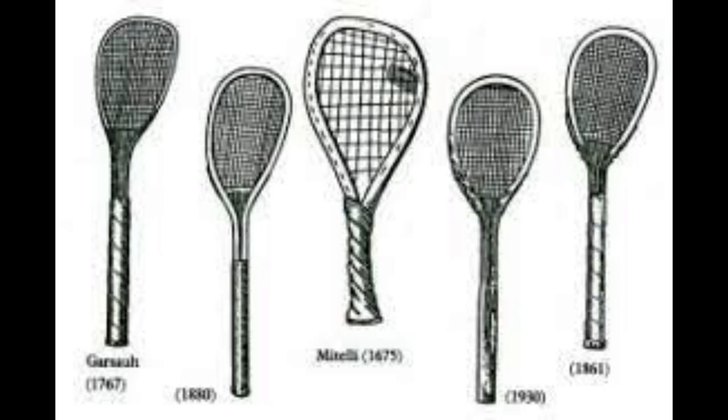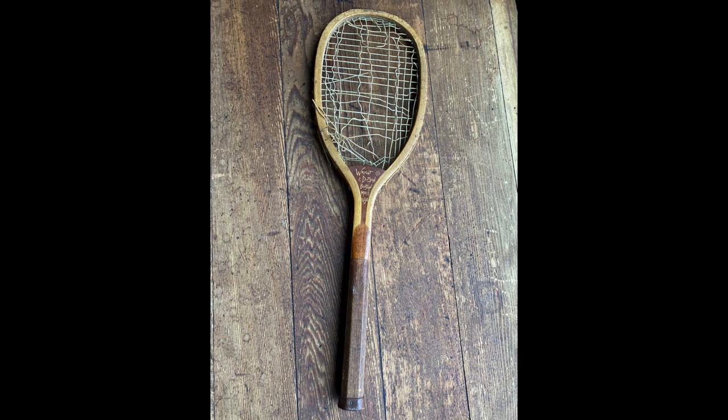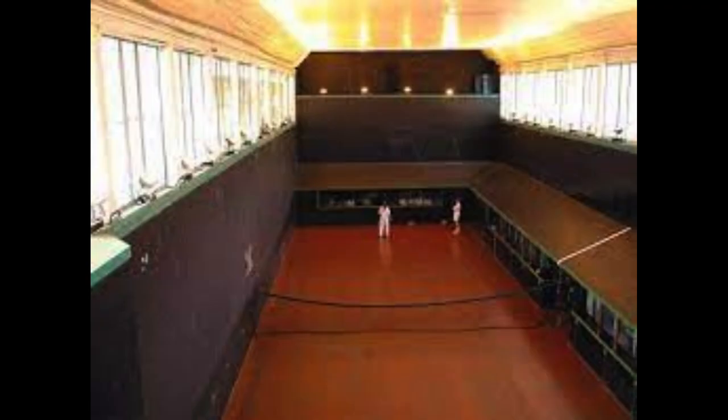When tennis was first introduced, the tennis rackets were heavy, made out of wood, and the head of the tennis racket was small. The strings were made of catgut, which were found inside sheep intestines. The tennis rackets were not strong and tennis players would have to spend time and resources protecting them from cracking to make them last longer. The courts were rectangular shaped and made out of grass. Also, the tennis nets were made out of twine and cord, which needed to be more durable and required a lot of maintenance.